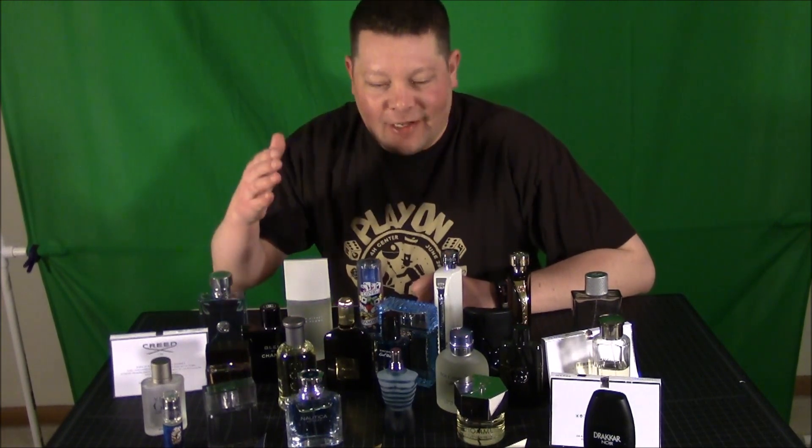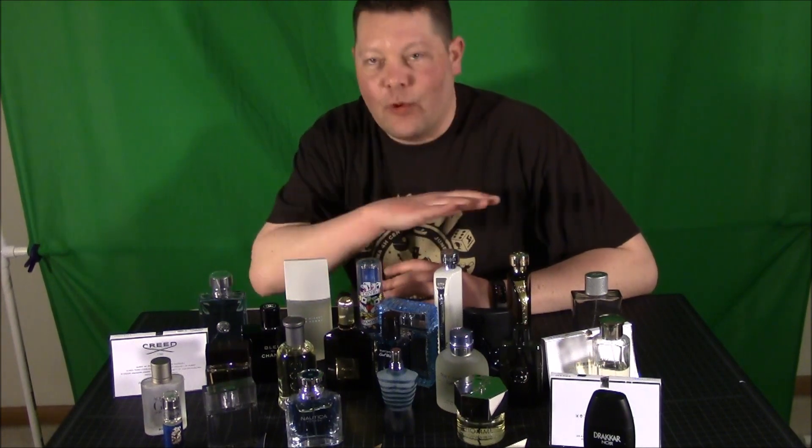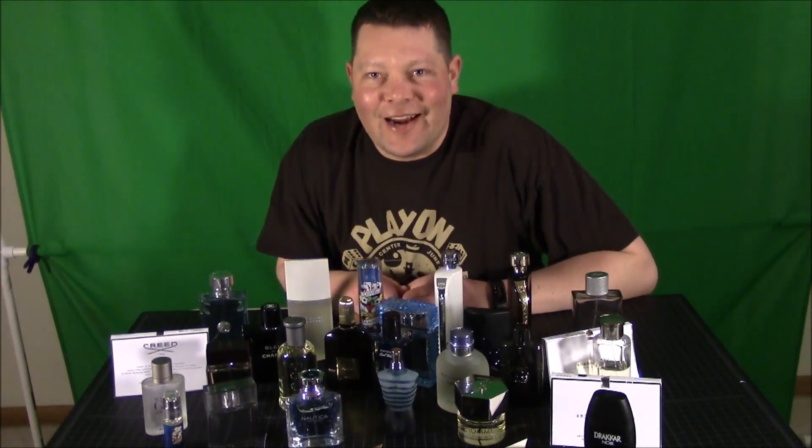So now I'm gonna take a quick break and I'm gonna go over all the fragrances that I have individually — just a quick list, no scents or anything like that, just a quick brief look of everything that I have.